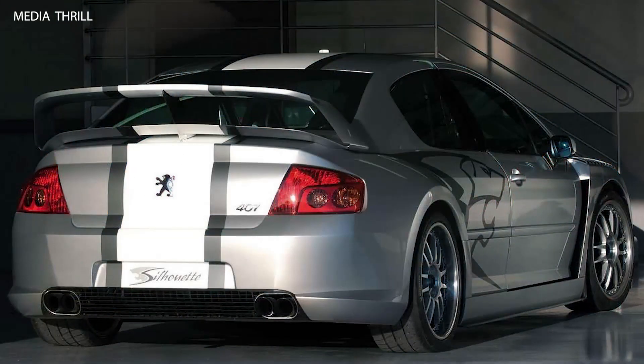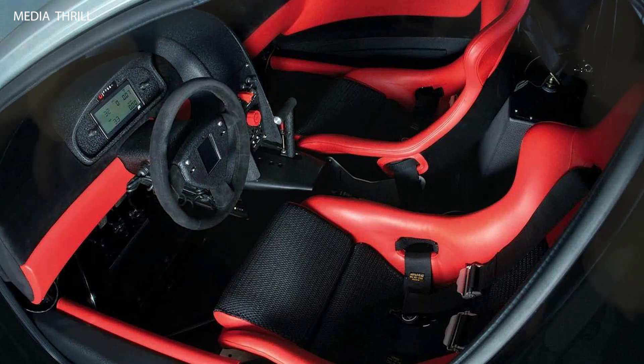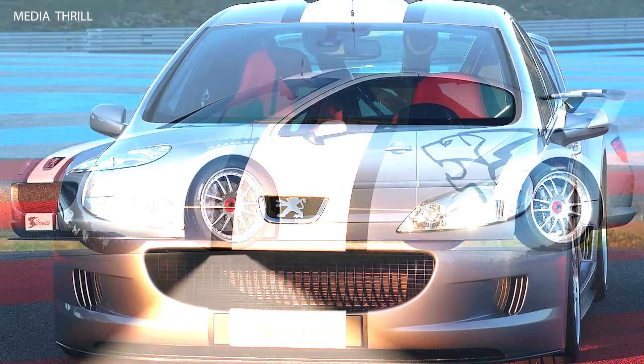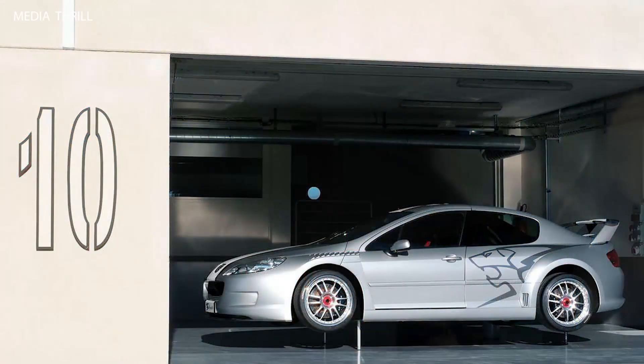Despite its aggressive appearance and racing pedigree, the 407 Silhouette Concept remained road-legal, demonstrating its versatility as a dual-purpose vehicle. The concept served as a testbed for exploring new technologies and design ideas that could potentially influence future Peugeot models. While the 407 Silhouette Concept did not directly spawn a production racing car, it provided valuable insights and inspiration for Peugeot's motorsport endeavors.